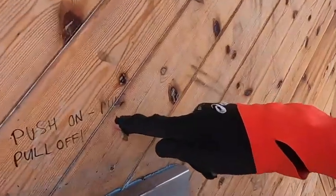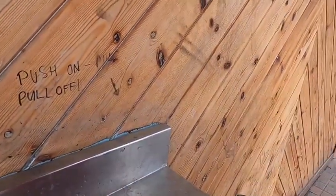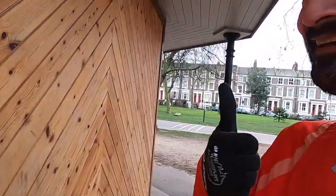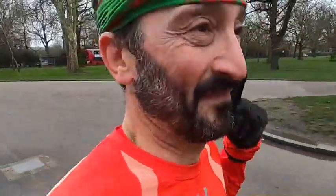At the water point it says 'push on, pull off' — follow the instructions! Once again, wet beard. Just crossed back over the road and into the other side of the park, and now heading back to Olympic Park.